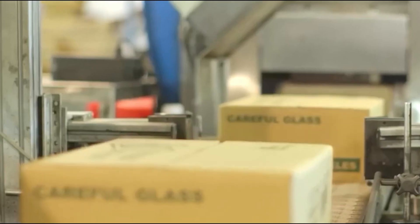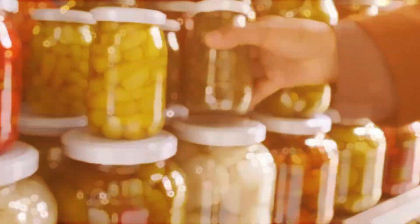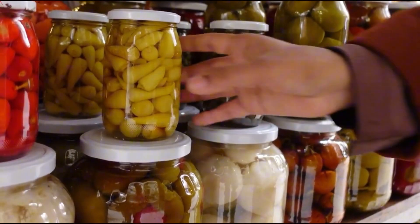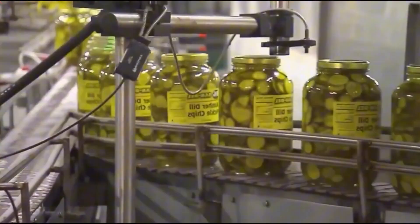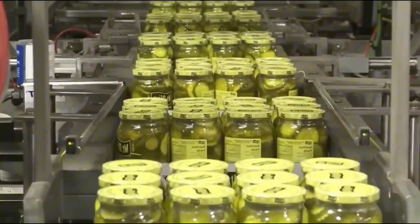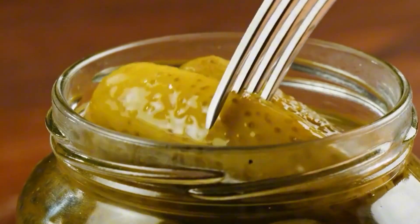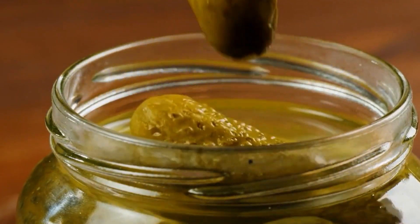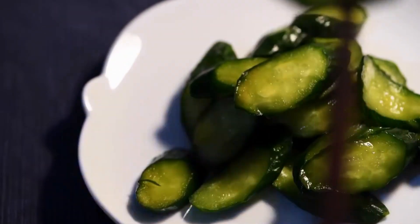They're grouped into boxes or trays and moved to climate-controlled storage rooms until they're shipped across the country. Thanks to this massive, streamlined operation, some U.S. pickle factories produce more than 500 tons of pickles every day — that's over half a million jars daily. Pickles can stay shelf-stable and retain their flavor and texture for up to two years, though for most pickle lovers, they don't last anywhere near that long.